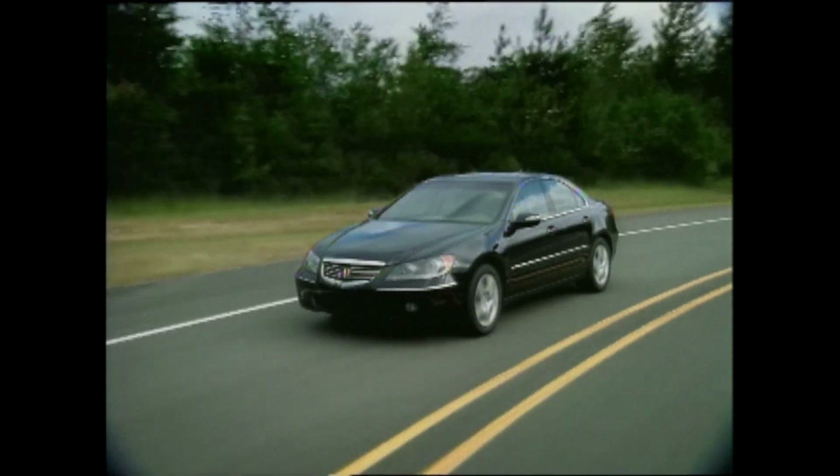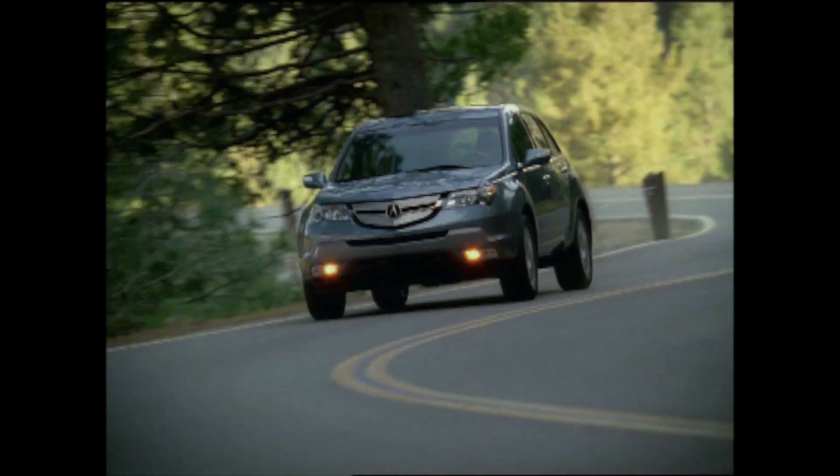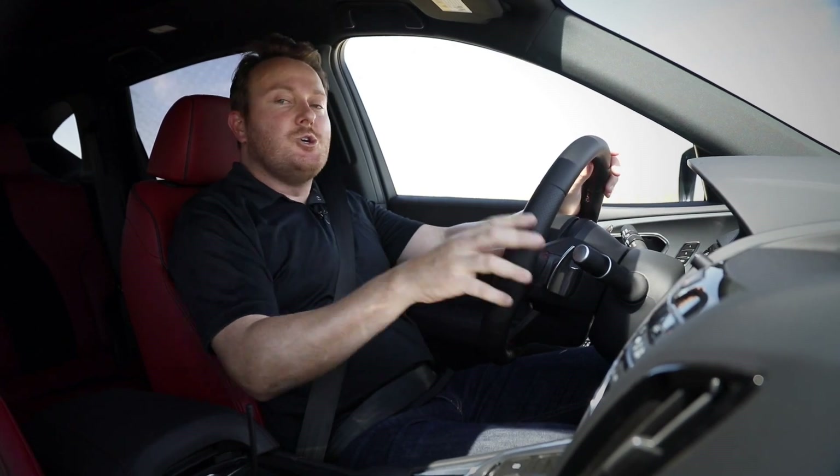Super Handling All-Wheel Drive made its production debut in the 2005 Acura RL, followed closely by a second-generation version in the 2007 MDX. For the next go-around, Acura decided to shake things up by developing two new systems simultaneously.